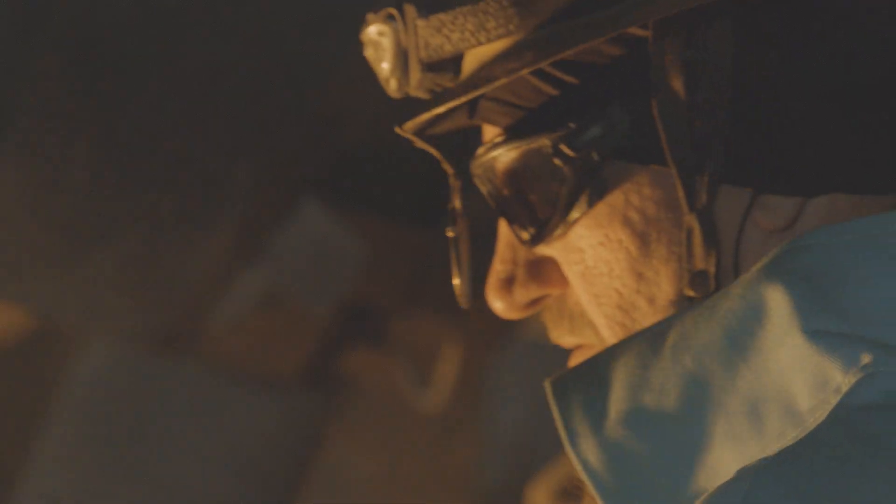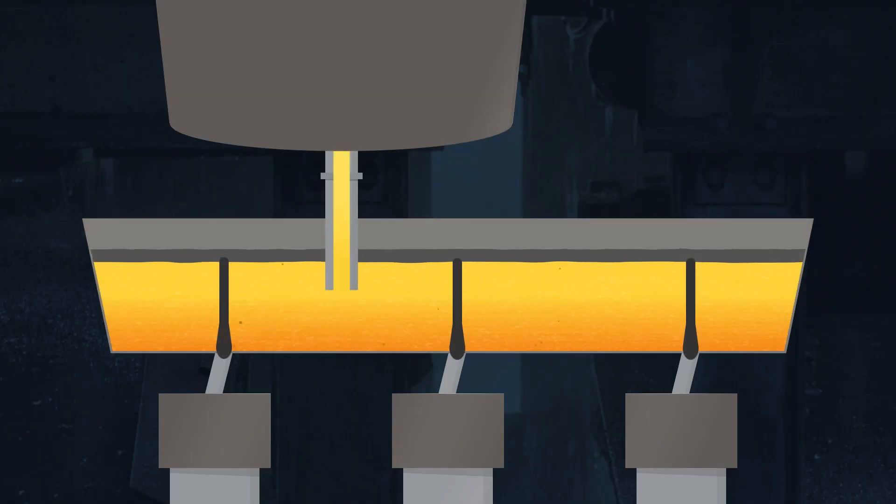Stopper rods installed at the bottom of the tun dish automatically control the flow of steel in the caster mold. This eliminates fluctuation of the mold level and ensures consistent quality.